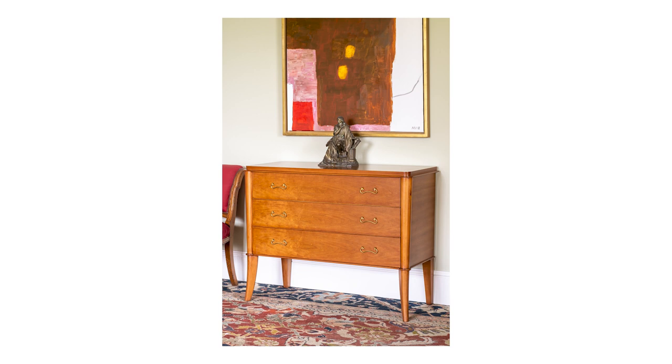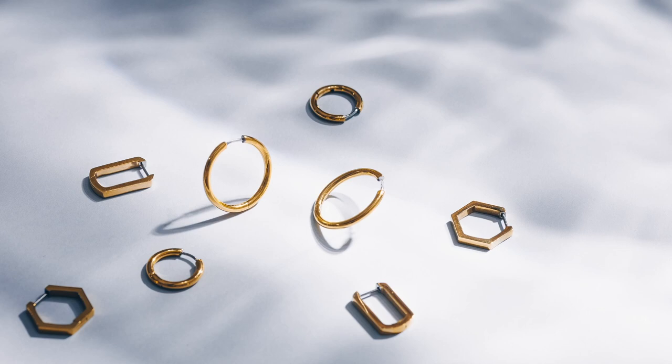Tiny Luxe is a jewelry company devoted to creating the perfect earrings for sensitive ears. Founder and CEO Jackie Burke created Tiny Luxe from her personal struggle to find simple earrings that wouldn't cause painful reactions. All Tiny Luxe earrings are made from biocompatible metals, which are non-reactive with the human body.